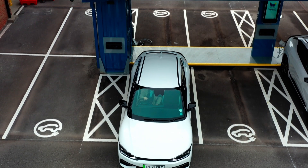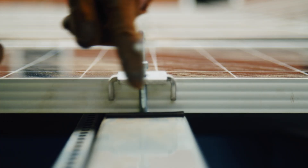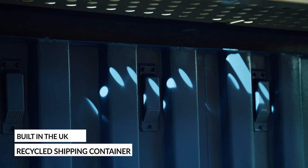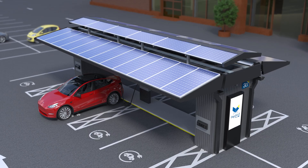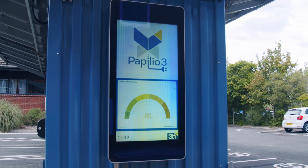EV drivers can now charge where they stop rather than having to stop to charge. Built in the UK and constructed around a recycled shipping container, Papilio 3 comes in a range of sizes and roof designs. It can also be finished to include customer branding and advertising.